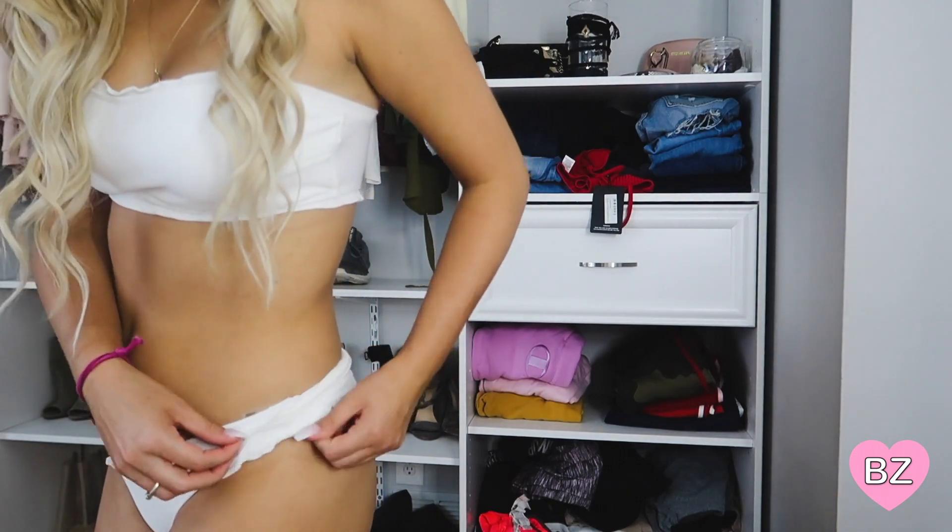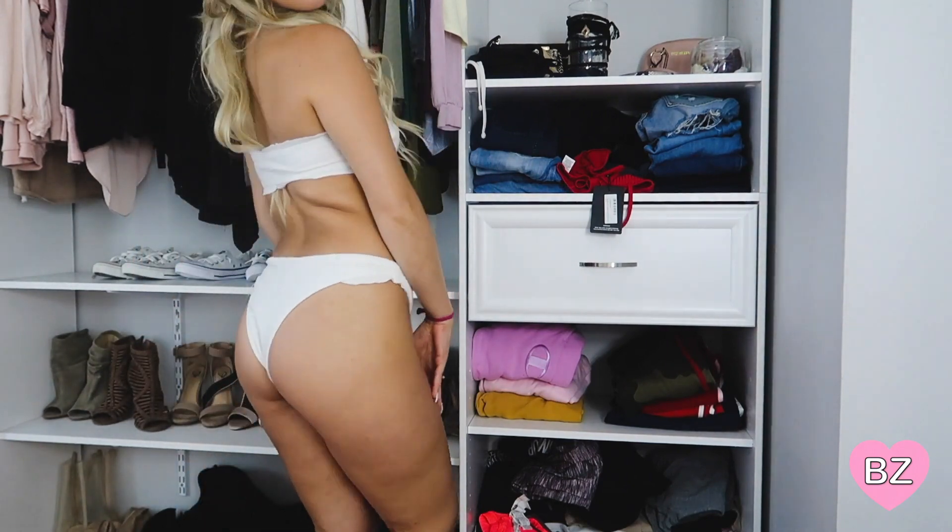The next bathing suit is a white one from Zaful with that ribbed look I've been loving. I really like white — when you're tan it looks so good against dark skin. I love strapless bathing suits because you get an even tan and don't have lines to cover up. This one has a little bit of ruffles, and these bottoms actually fit really well too. This is in a medium and has ruffles on the side as well — they fit so good.